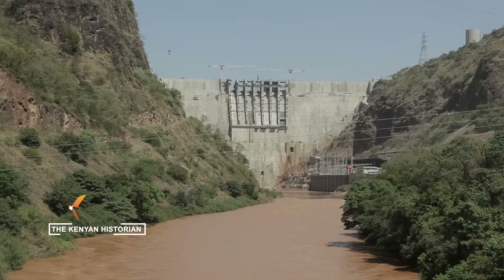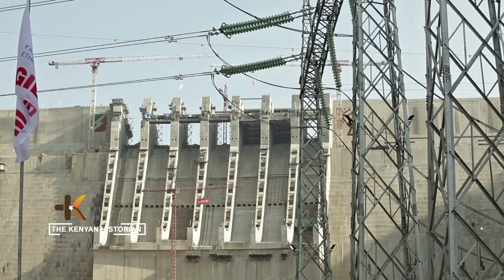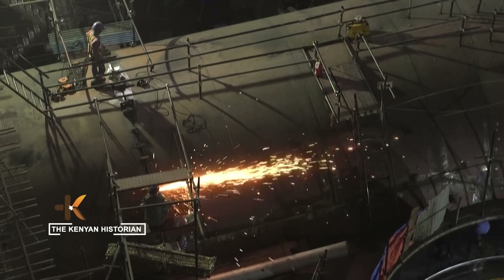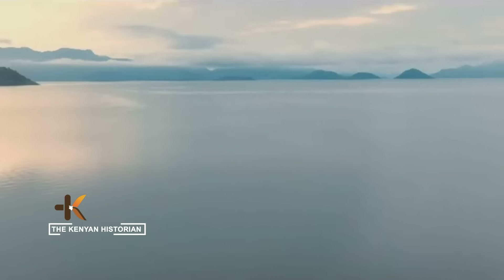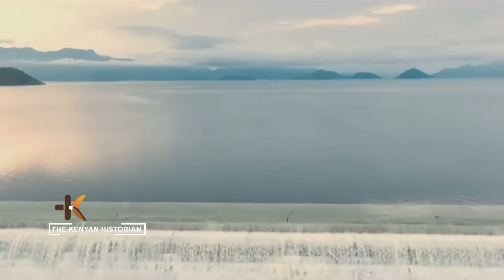The scale defies imagination. It will generate more than 6,000 megawatts of electricity — over twice Ethiopia's current output. And its reservoir will hold 74 billion cubic meters of water, stretching across an area the size of a mega city.